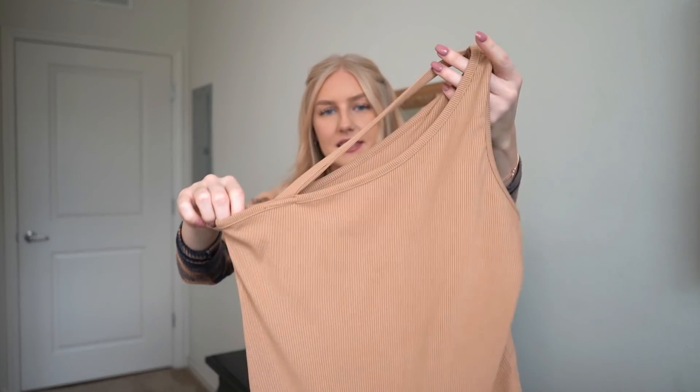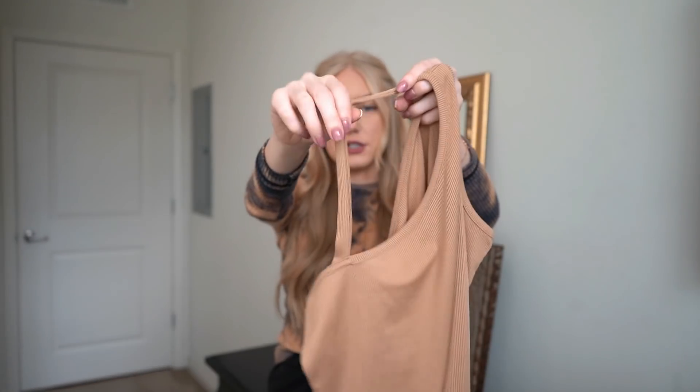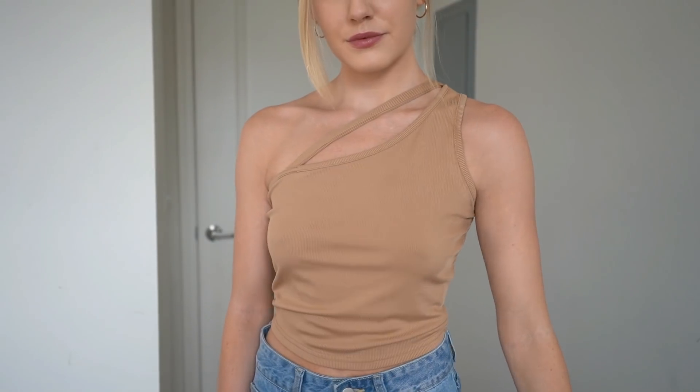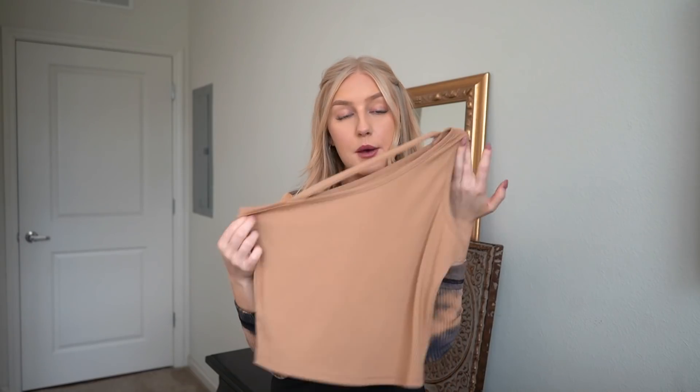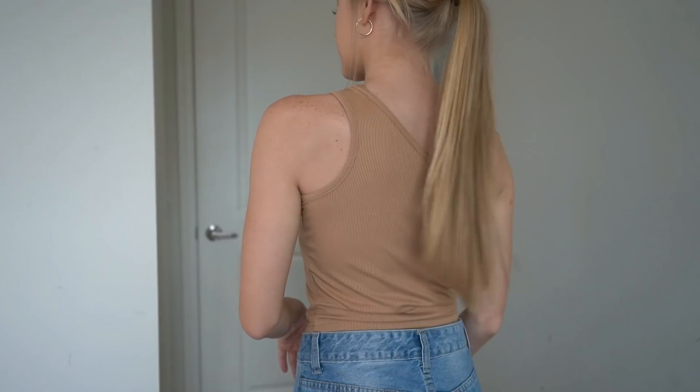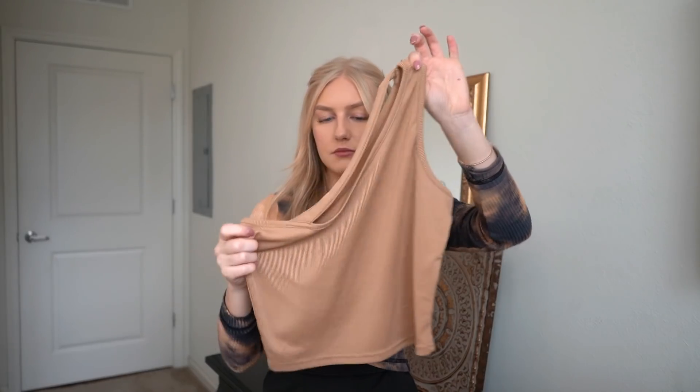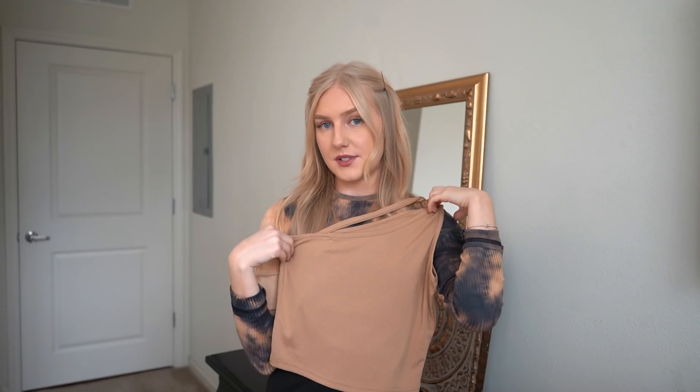The next item I received is this one shoulder shirt with a little detail in the front. I love cream colored shirts — they're so plain and you can pair them with anything. I always recommend picking up plain tank tops and shirts because you can pair different bottoms with them and it looks awesome. It fit me pretty nicely — could maybe be a little bit smaller — but one shoulder gives it a little something more.